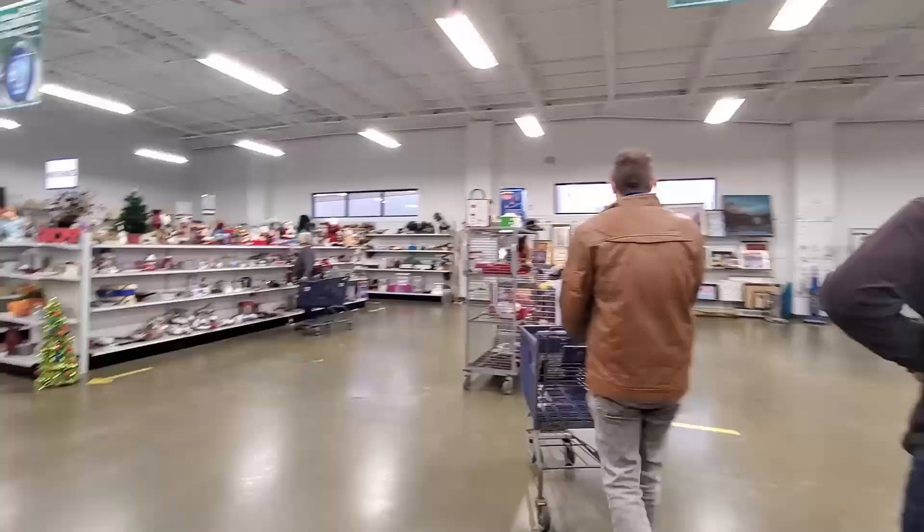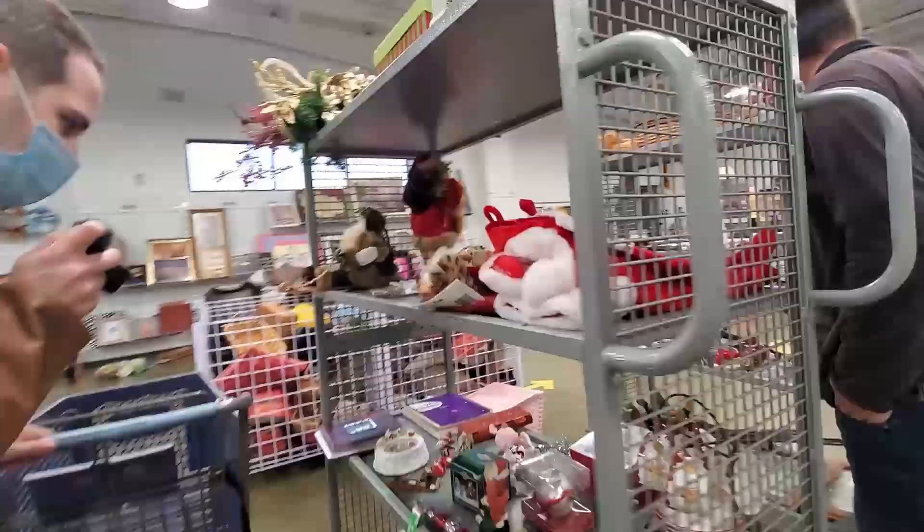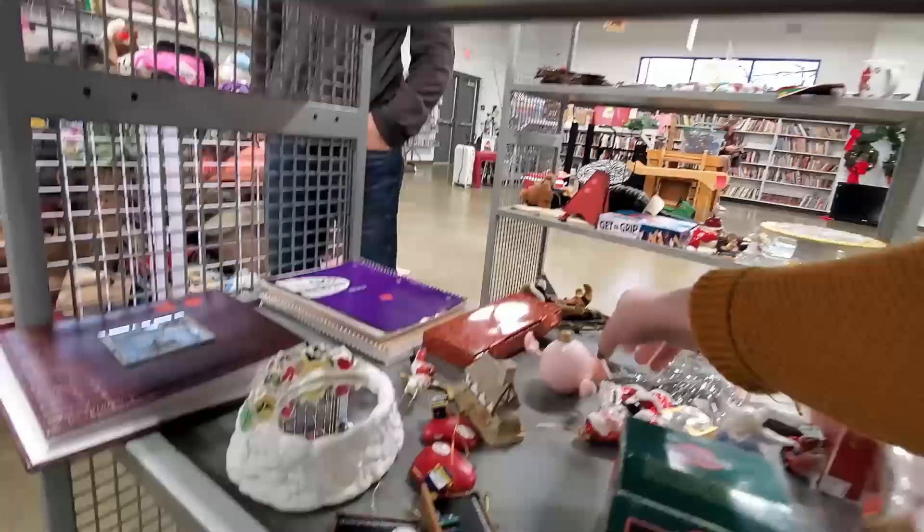Look at all the Christmas items, Barb. I always love coming to see a new cart being pulled out. Oh, what is this? What on earth? Hello there. Yay, Barb!